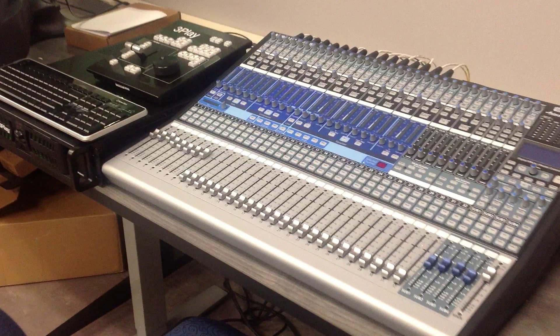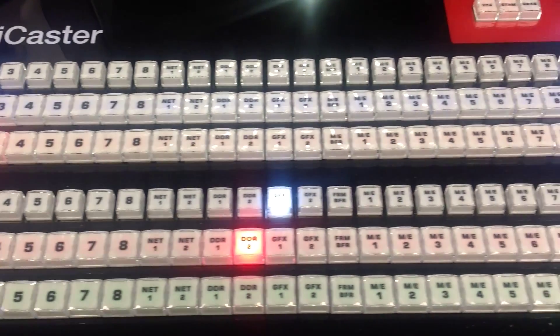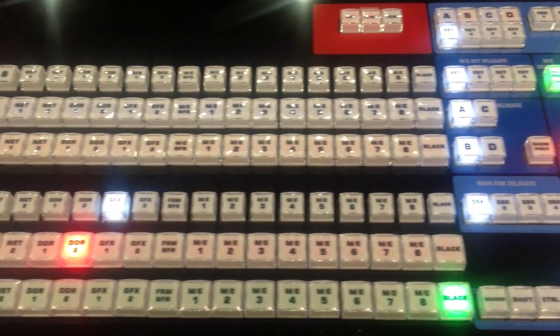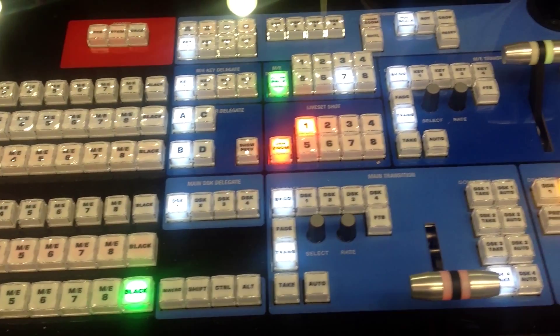New audio equipment and production switchers from NewTek. The TriCaster system will provide our students with the ability to learn state-of-the-art production techniques on the most advanced technology in the broadcast industry.